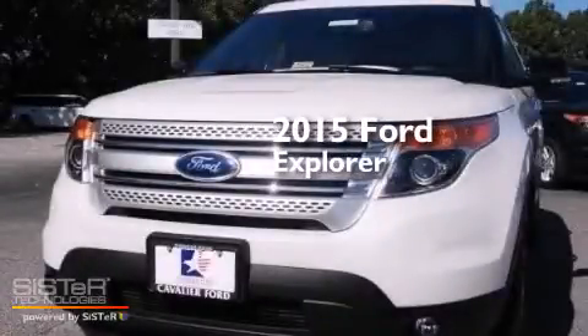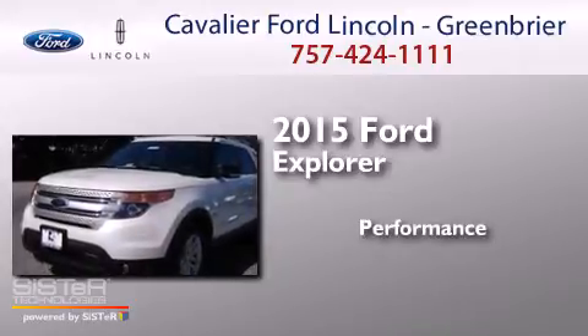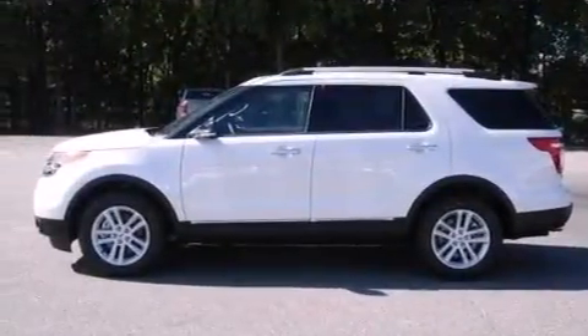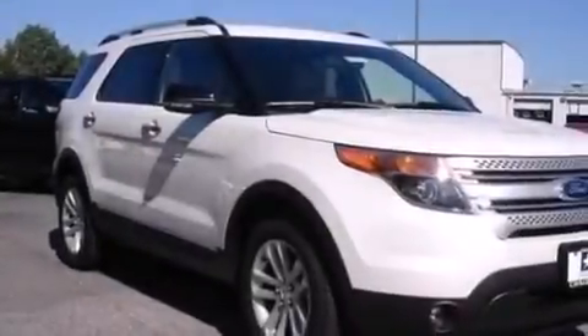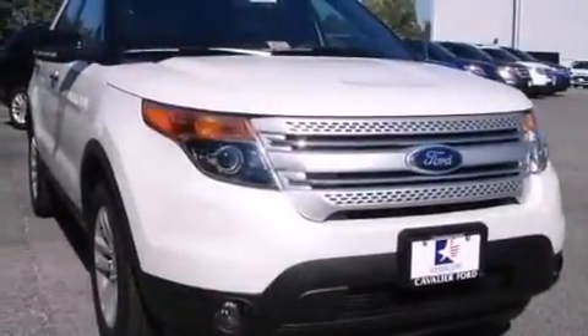This is a brand new 2015 Ford Explorer. Its top features include Bluetooth mobile device connectivity, commercial-free satellite radio, aluminum wheels, and traction control and stability control systems.